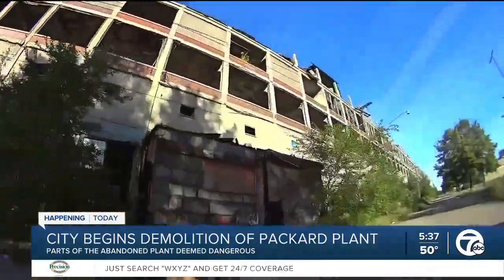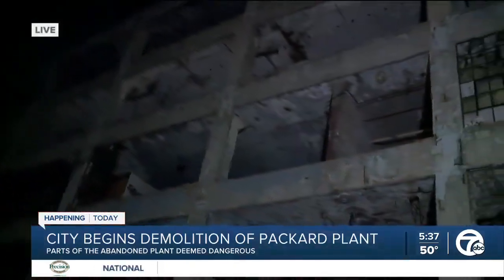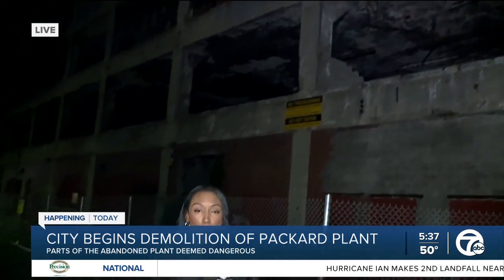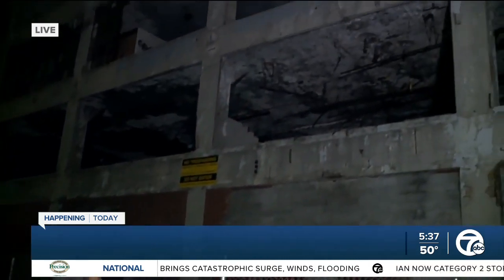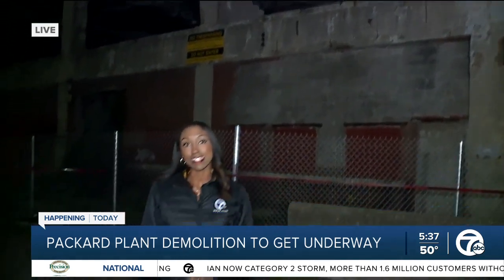The Packard plant is 3.5 million square feet, while the Display Group is only 300,000 square feet. When the Peruvian developer first purchased this building in 2013, he had a vision of turning it into a mixed-use space for both commercial and residential use. But nearly a decade later, that has not happened. Detroit Mayor Mike Duggan says they're going to work to redevelop the area.